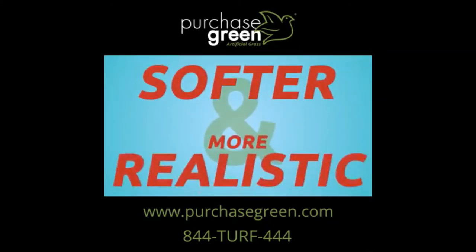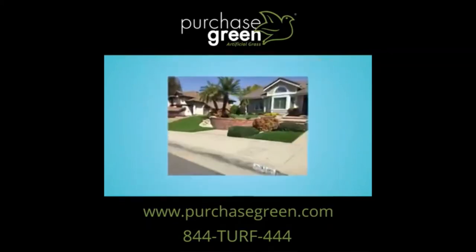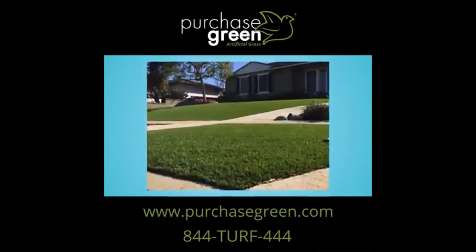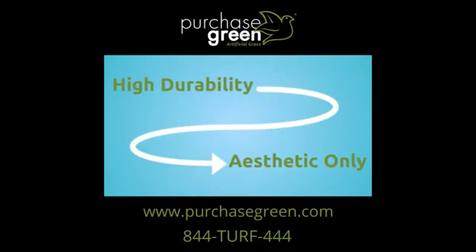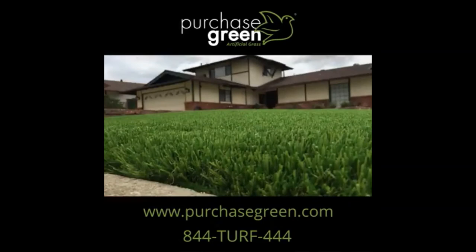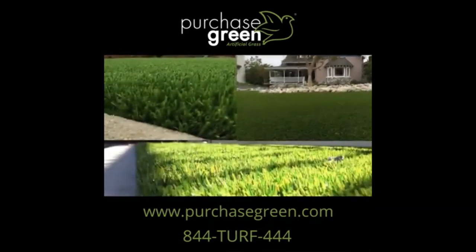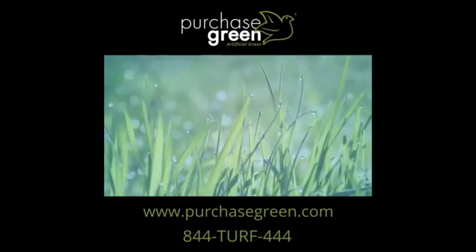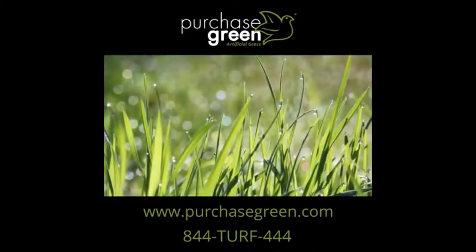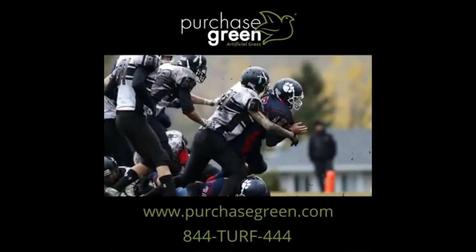There are actually many softer and more realistic grasses that make for beautiful lawns and landscapes the whole year round. We carry 37 varieties of grasses ranging from high durability sport to aesthetic only turfs. Our Nature Sod Plush, Southwestern Sod, and Spring Fescue grasses are especially realistic in appearance and soft to the touch, making them ideal for customers who want the look and feel of natural grass, but aren't planning to host football practice regularly.